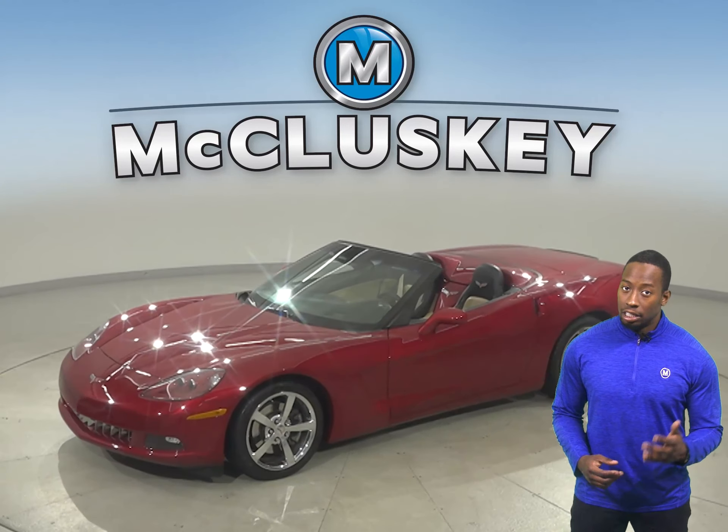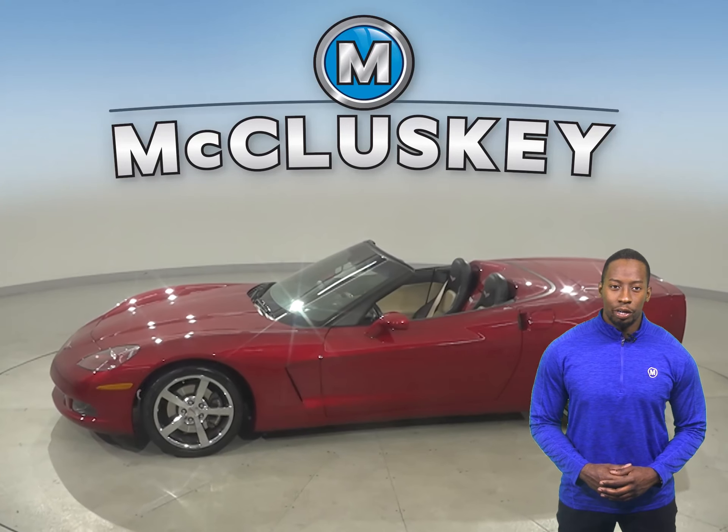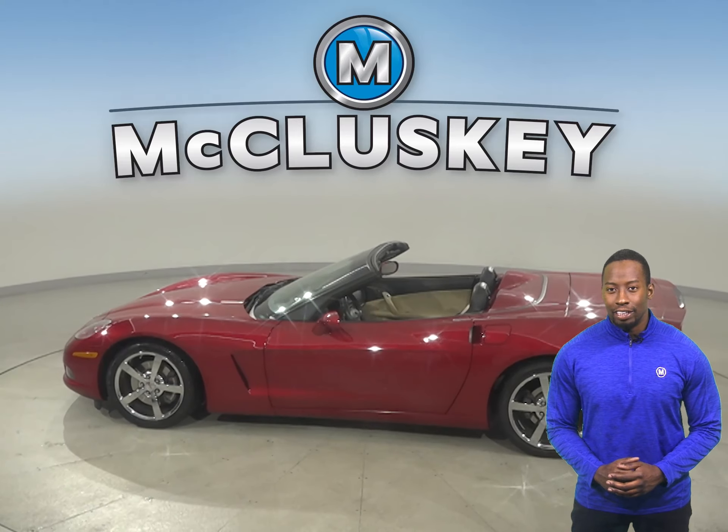This is the 2010 Chevrolet Corvette. This two-door coupe is awesome and guarantees you a fun time on the road.